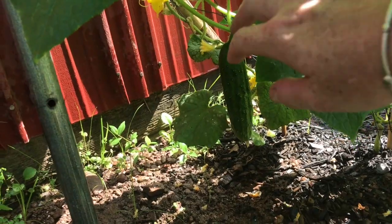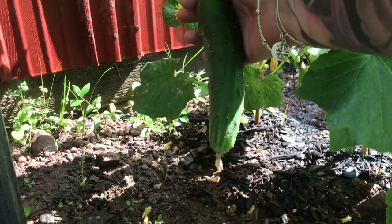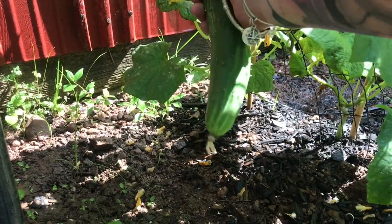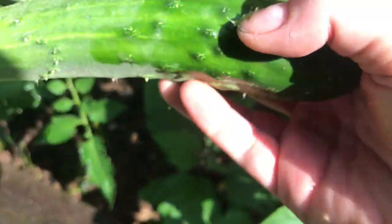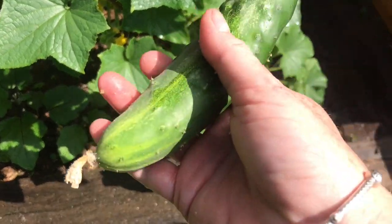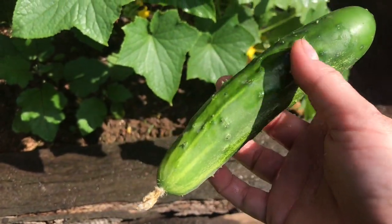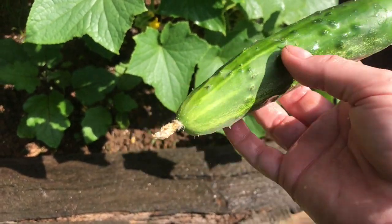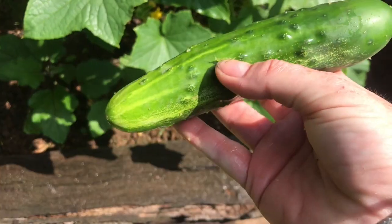Here I am documenting picking my first cucumber. This is off my straight eight cucumbers — oh yes, so pretty. I probably could have let it go a little bit longer but I just don't want it to get too big. Very exciting though — first cucumber ever! I've never, ever grown cucumbers before, so very excited.